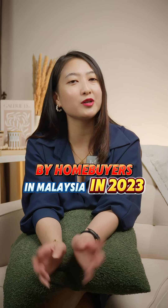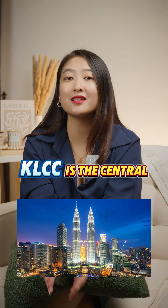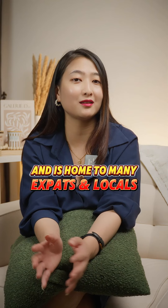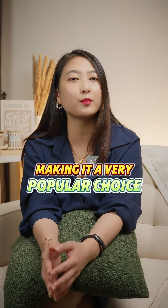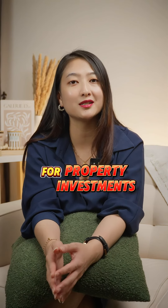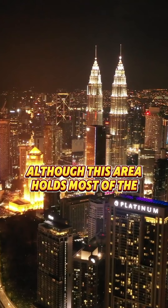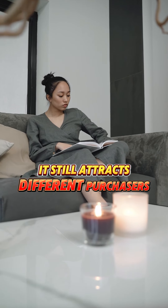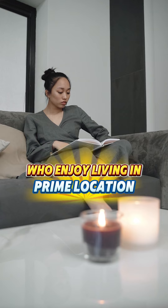Top 10 Most Searched Areas by Homebuyers in Malaysia in 2023, Part 2. Number 7: KLCC. KLCC is the central business district of Kuala Lumpur and is home to many expats and locals, making it a very popular choice for property investments. Although this area holds most of the expensive properties in the country, it still attracts different purchasers who enjoy living in a prime location.